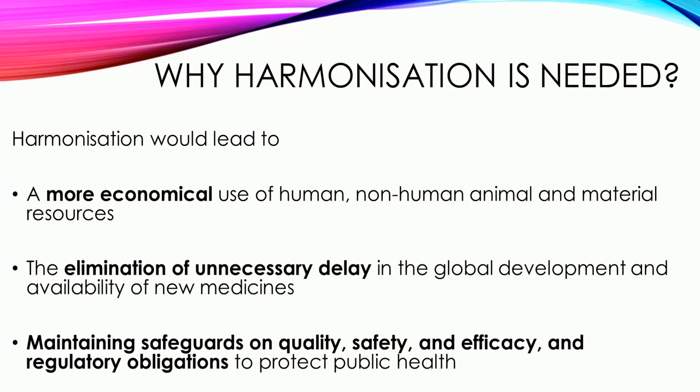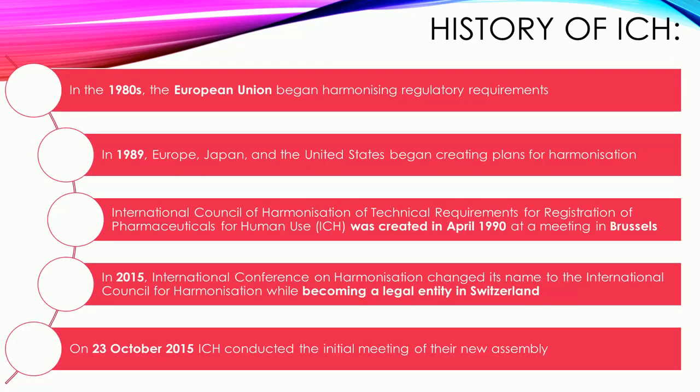Why is harmonization needed? Harmonization would lead to a more economical use of human, non-human animal, and material resources, and the elimination of unnecessary delay in the global development and availability of new medicines, while maintaining safeguards on quality, safety, and efficacy, and regulatory obligations to protect public health.